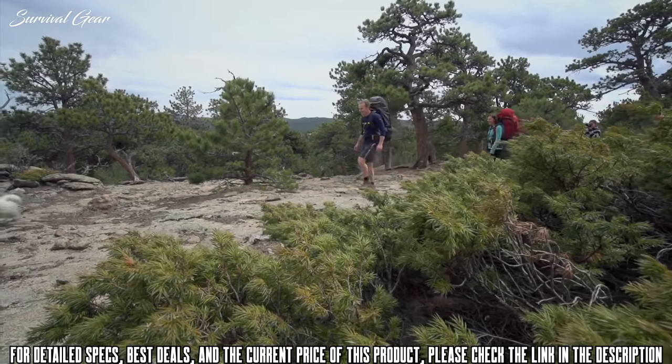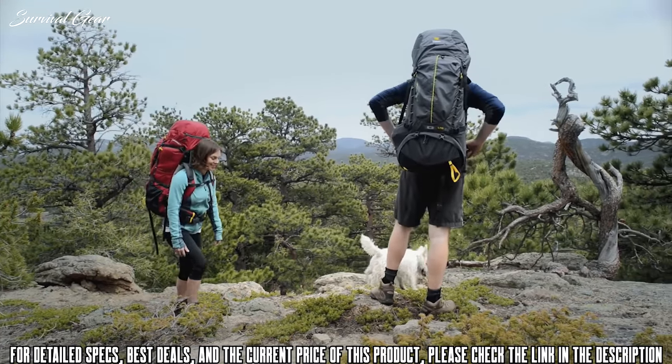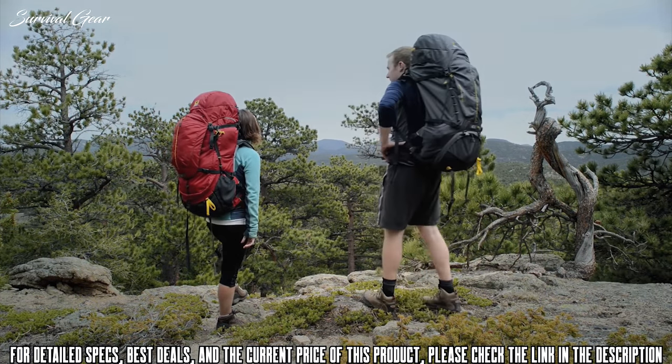When you commit to a rugged wilderness adventure, your only concern should be immersing yourself in the experience. The Mystic 65 will be sure to keep you headed in the right direction.